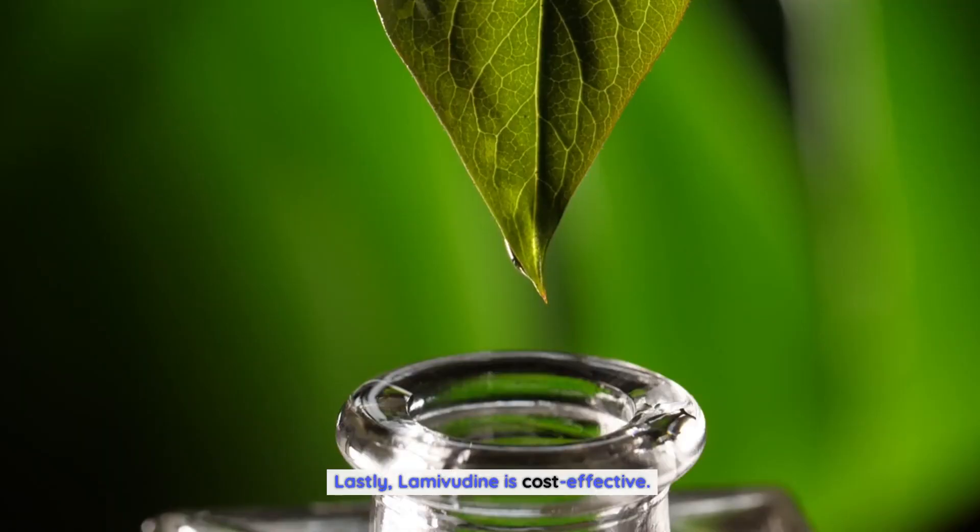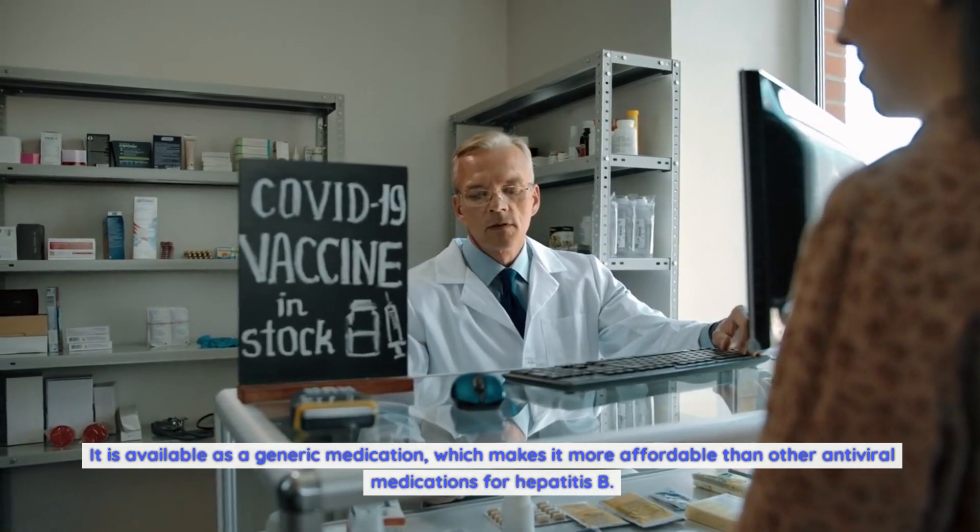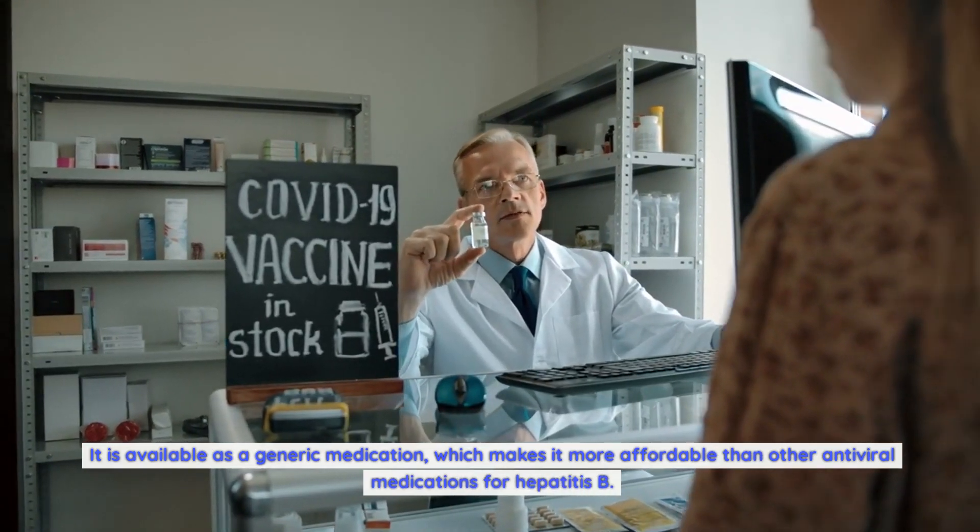Lastly, lamivudine is cost-effective. It is available as a generic medication, which makes it more affordable than other antiviral medications for hepatitis B.